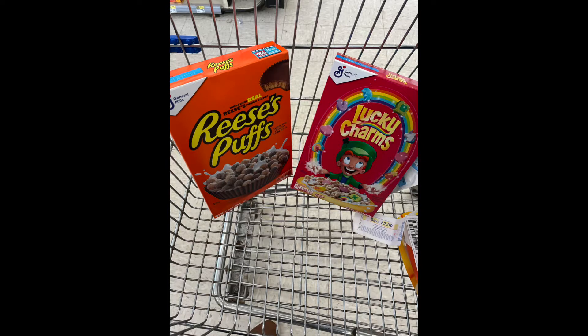The next deal we're going to be talking about is General Mills cereal. These are on sale this week at Walgreens for $1.88. There's a $1 off of two digital coupon that you're going to want to clip. So total, you're going to pay $2.76 for both, or just $1.38 each, which is an amazing price for cereal.